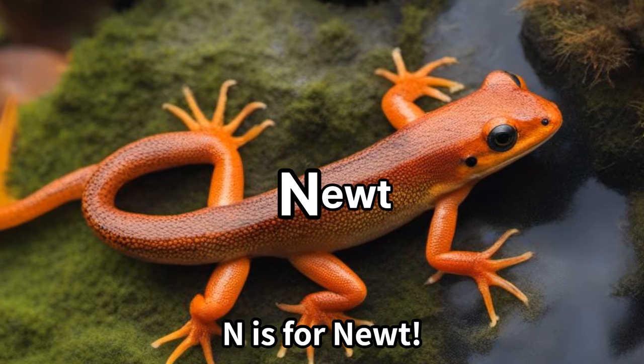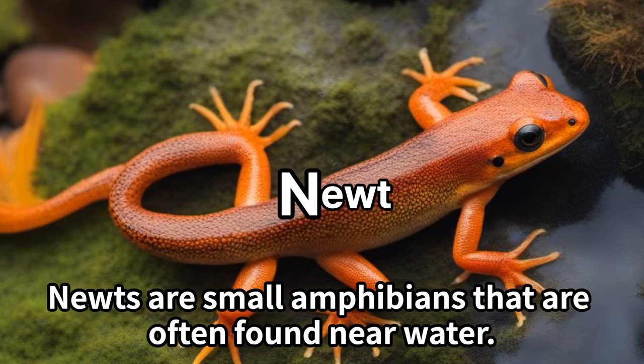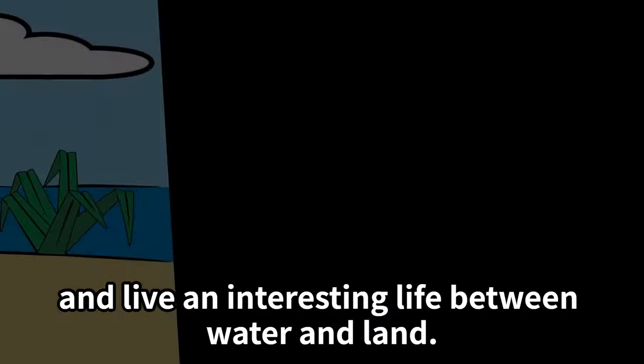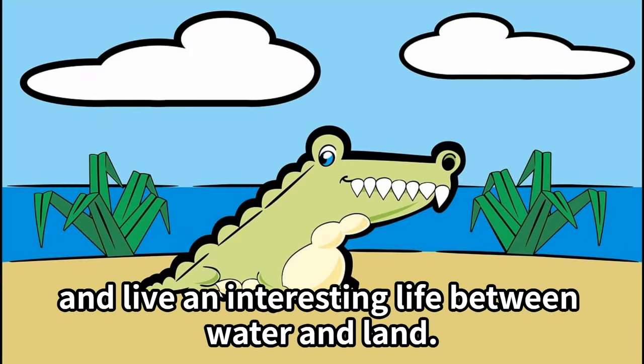N is for newt. Newts are small amphibians that are often found near water. They have unique skin patterns and live an interesting life between water and land.